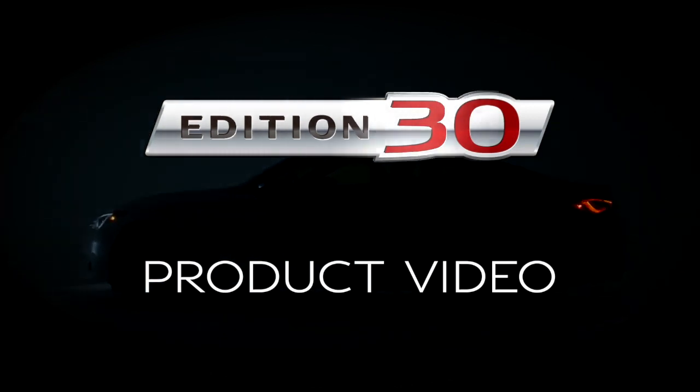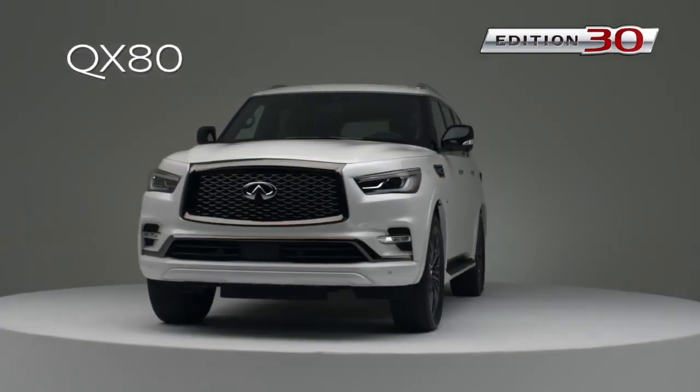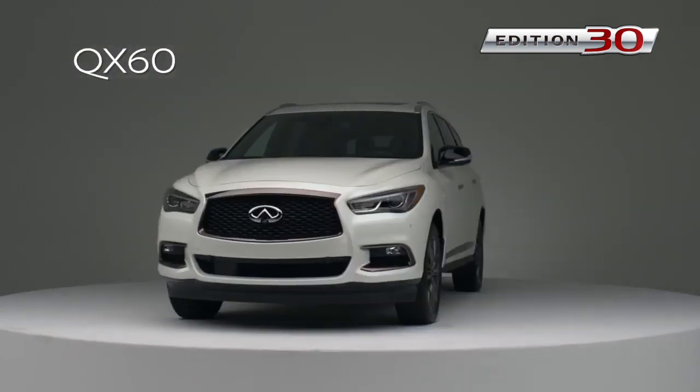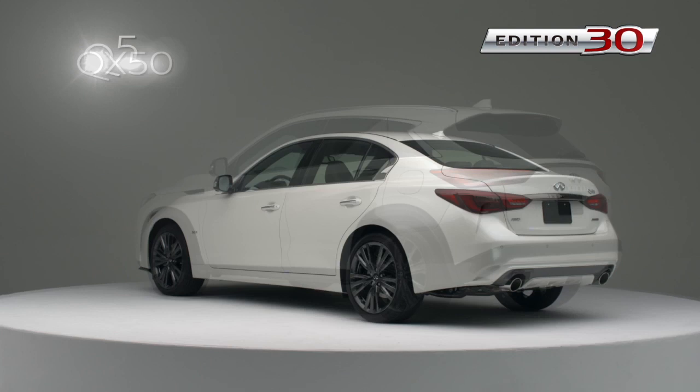This is Infinity Edition 30. Five new vehicles, each a celebration of the timeless nature of Infinity Luxury. Let's take a closer look at the new features.